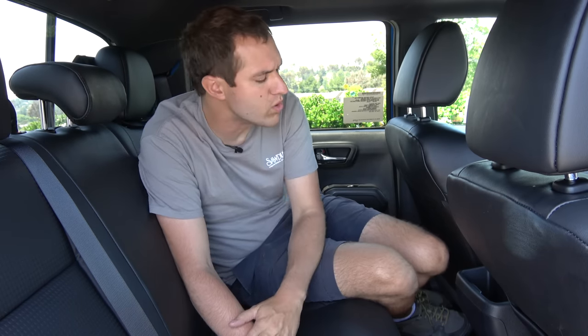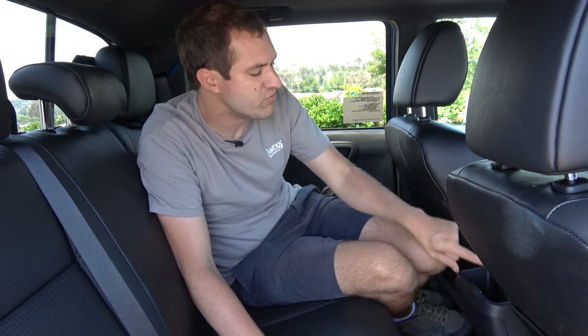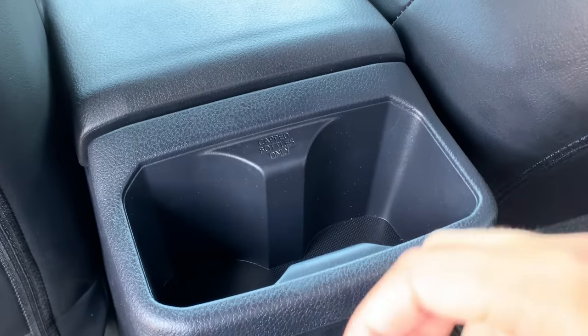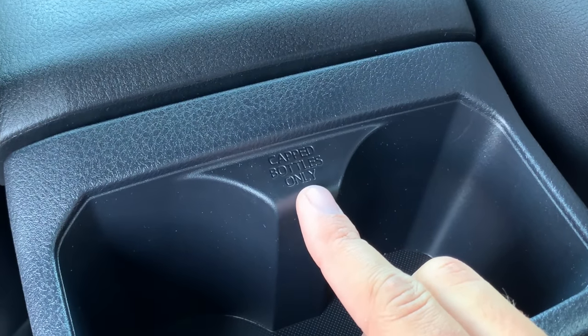Other than that, the back seats in this truck are pretty boring with nothing especially noteworthy — though I do like the fact that the cupholders in the middle specifically say 'capped bottles only.' One has to wonder what happens if you put a bottle in there that isn't capped.